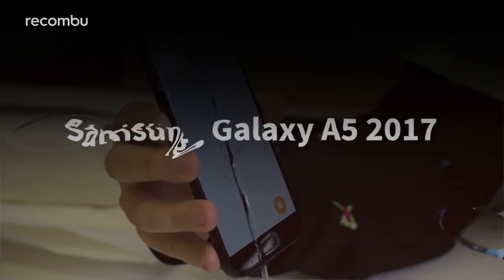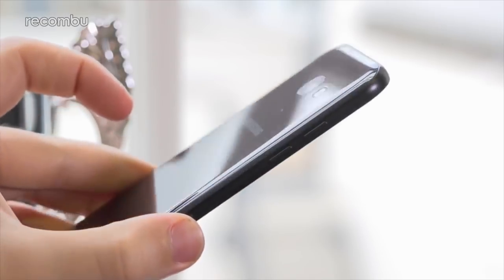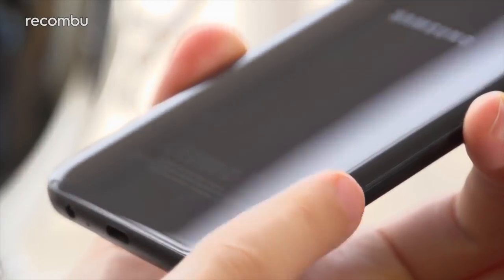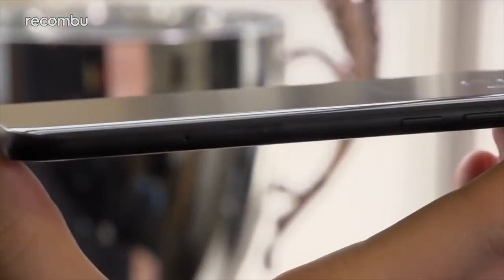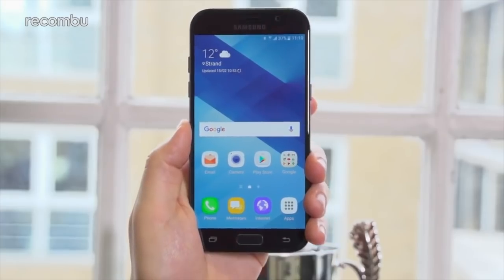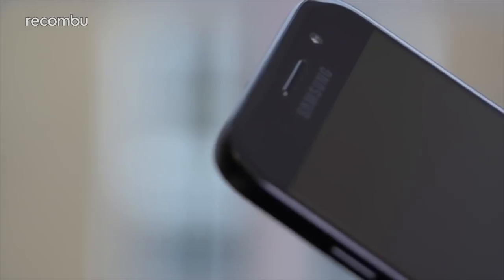Samsung Galaxy A5 2017. Sure, the A5 2017 isn't a perfect mid-range phone, but it consistently hits all the key notes you'd expect from a device in its class. Happily, you get a distilled version of many of the Galaxy S7 flagship phone's better features, and that includes full water resistance. If you're after premium design, solid camera tech and a fingerprint sensor on a stricter budget, then the 2017 revision of the A5 certainly delivers.